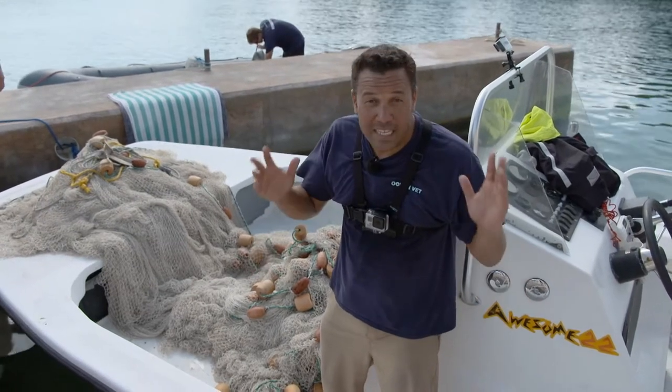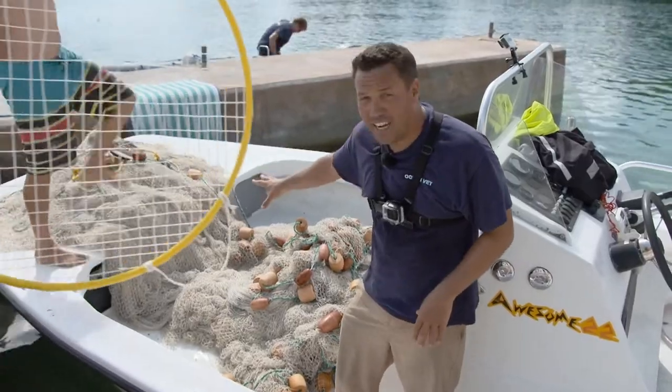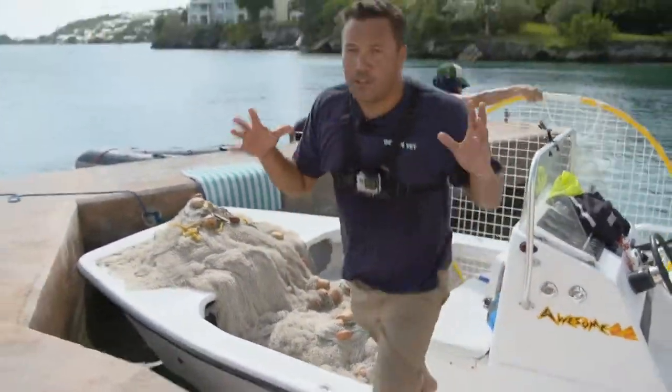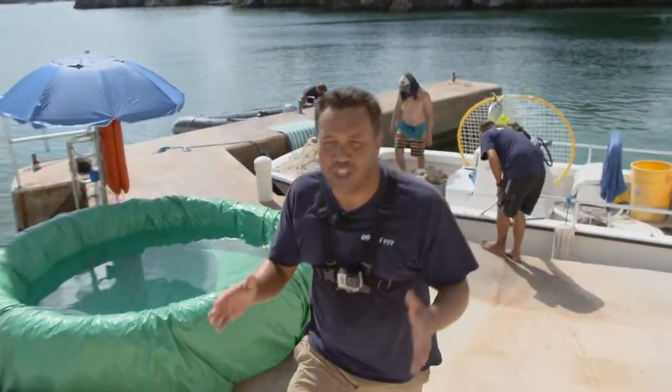The first thing we need to do is get a ray. We're going to head out in this boat using this jack net, put it in the water and circle the ray, put it on the boat, and then transport it back here to the aquarium where we're going to take our samples and attach our satellite tag.